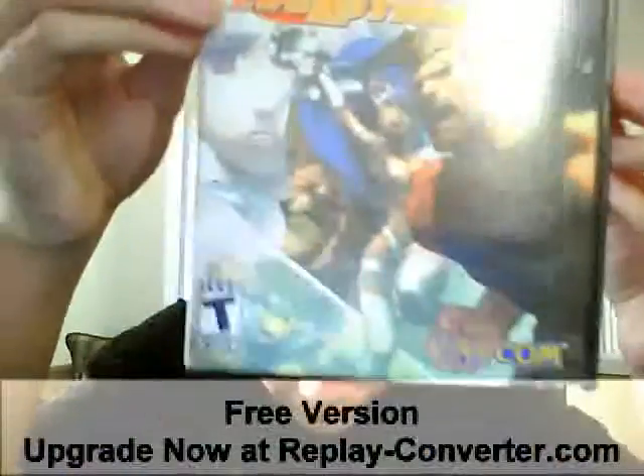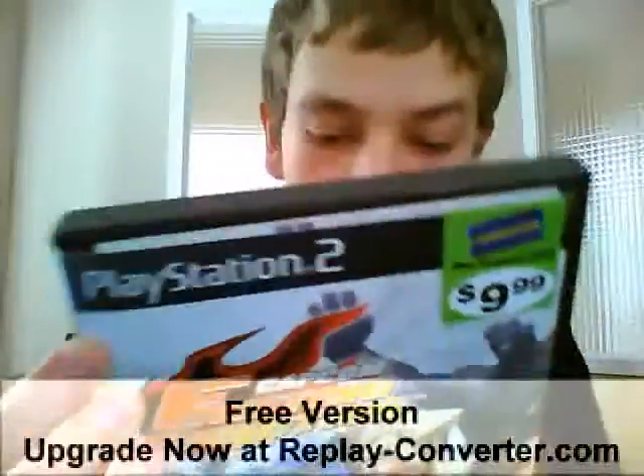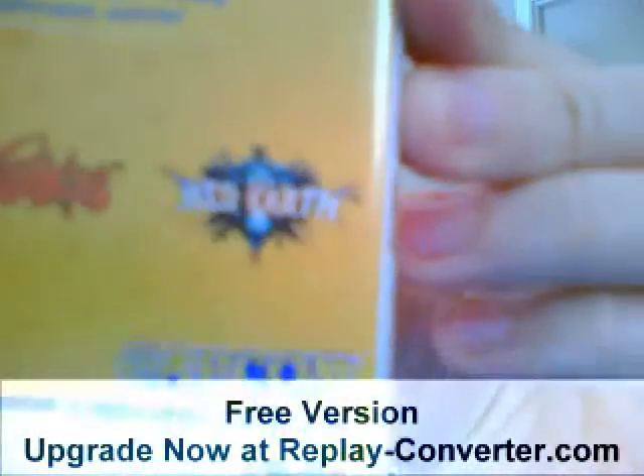The last game I have in my vs. series is Capcom Fighting Evolution — or Fighting Jam if you're a European. I guess this is kind of a vs. series game because it has characters from all the different Capcom Fighting franchises, well, most of them — all the 2D ones at any rate. As you can see, it's Street Fighter Alpha, Street Fighter 2, Street Fighter 3, Dark Stalkers, and this Japanese-only game called Red Earth. It's an awesome game; I definitely recommend it if you pick it up.